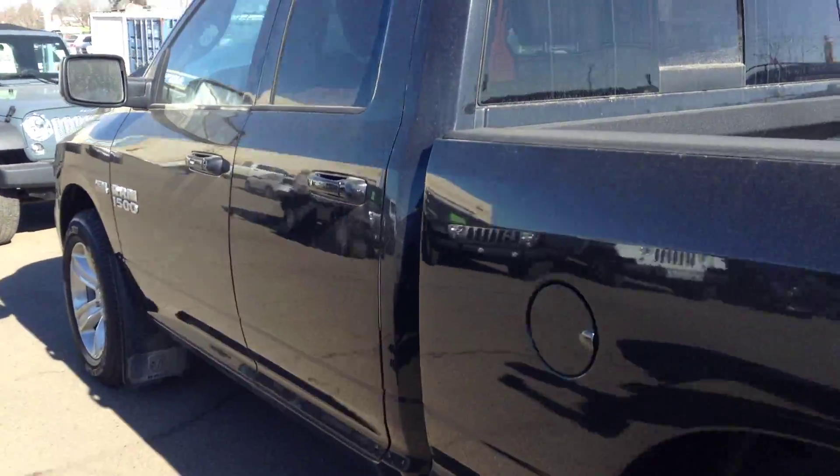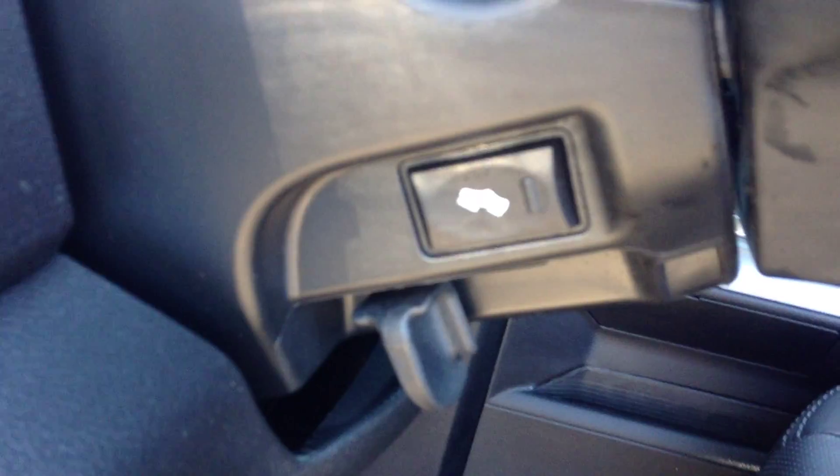Keyless entry — just grab the handle to unlock the truck. Inside here we've got the leather bucket seats, heated and cooled, both power adjustable. Power windows and power locks, power folding mirrors, automatic headlights, power adjustable pedals, and steering wheel mounted audio controls.